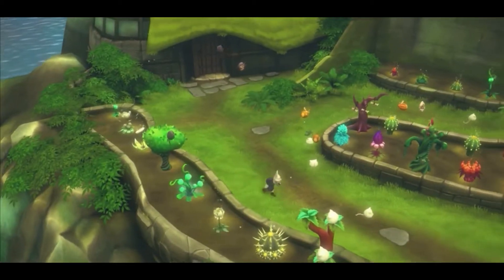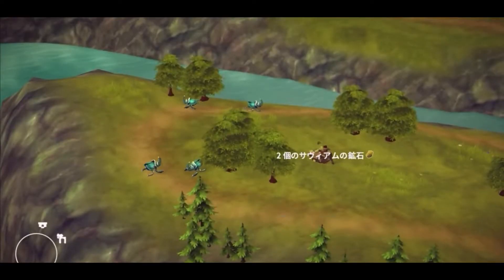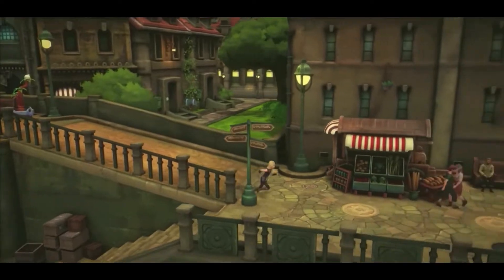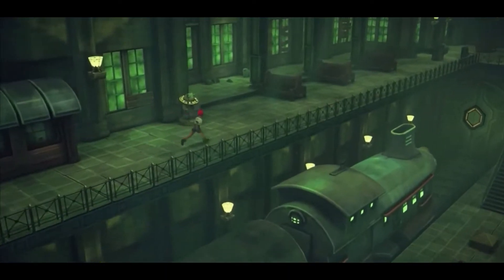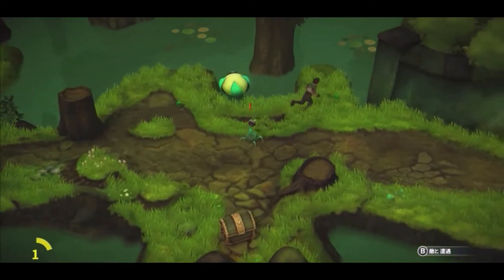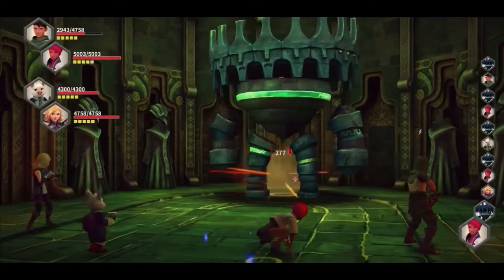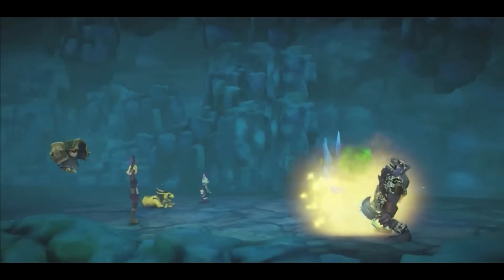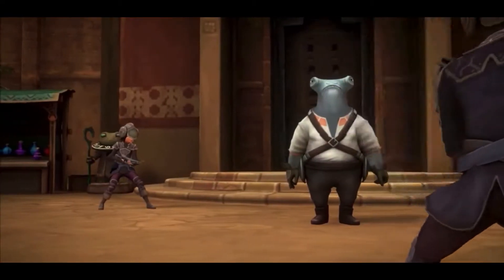I also really like the varied turn-based combat in this one. The Warrior class uses consumable items such as ammunition, and the Protector class can use spells and shields to help support you in battle. When you take damage in battle, your party collects support points which can be used in trade for other moves. If you haven't checked this one out yet and want a new RPG, give this one a go.